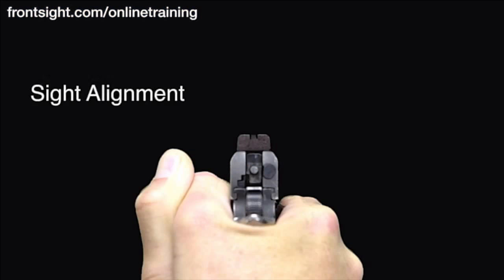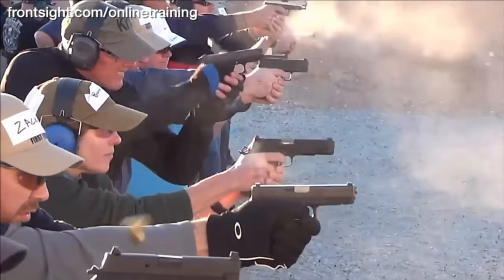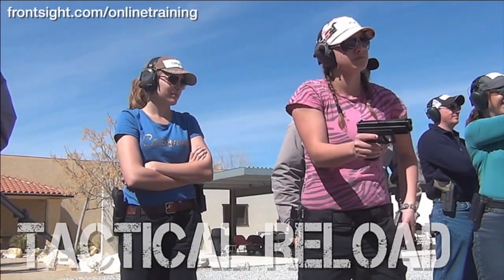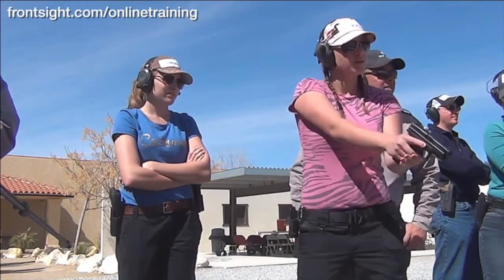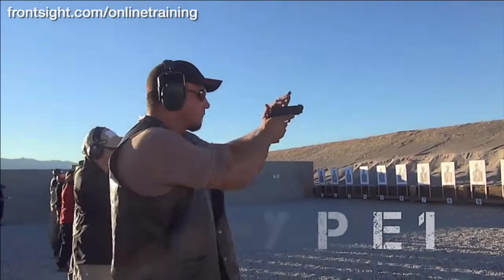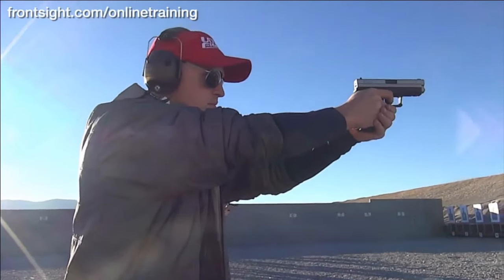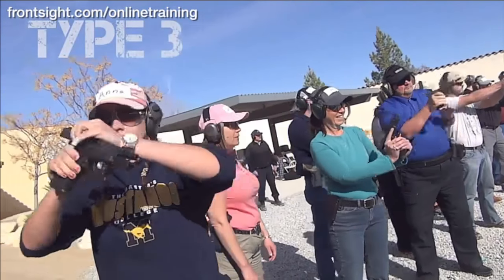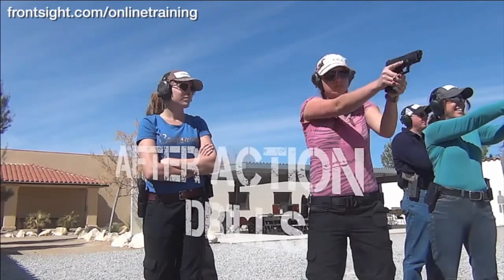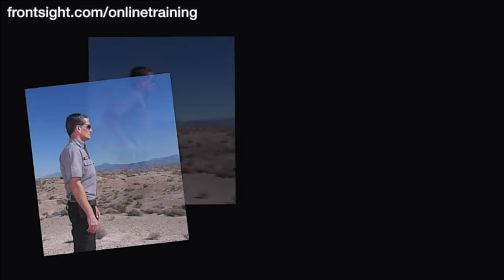The three secrets of sight alignment, sight picture, and trigger control, proper trigger reset, tactical reload, emergency reload, type 1 malfunction clearances, type 2 malfunction clearances, type 3 malfunction clearances, after action drills, and so much more.